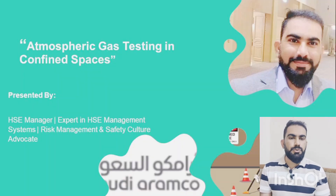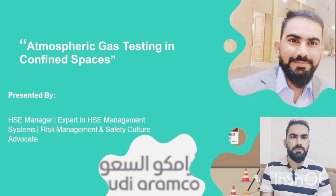In this video we will walk you through the Saudi Aramco critical requirements for atmospheric gas testing inside a confined space. By the end of this video you will be able to understand the safe gas levels required inside a confined space as per the Saudi Aramco standards.